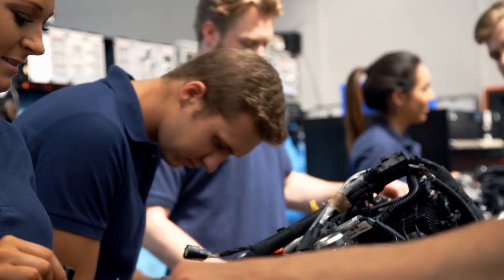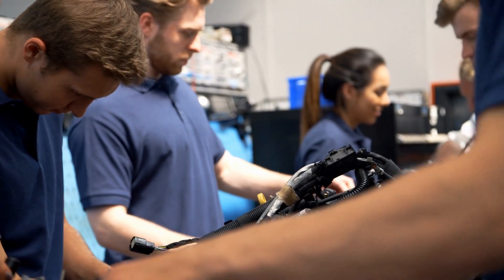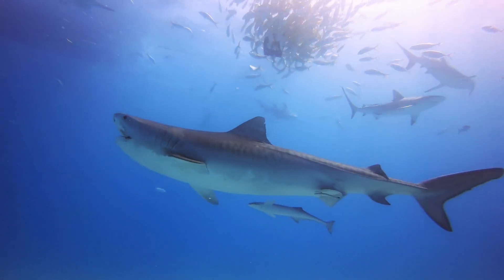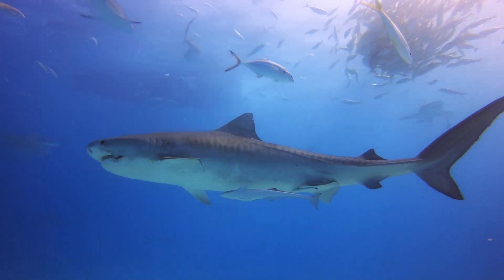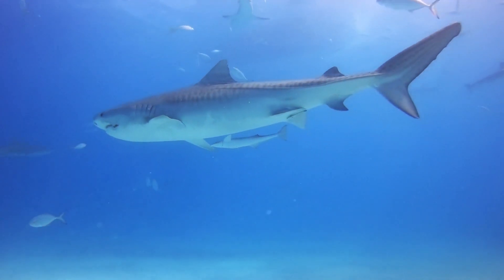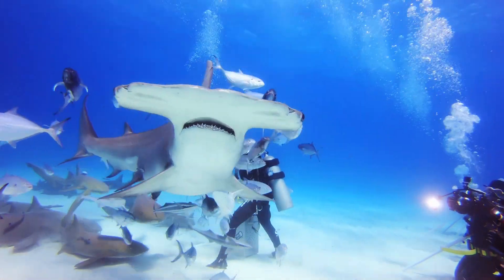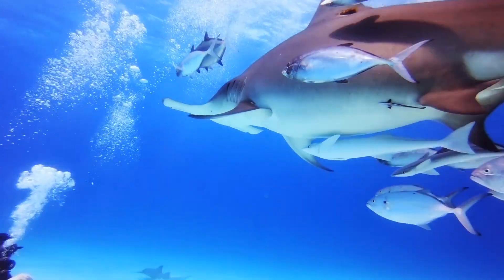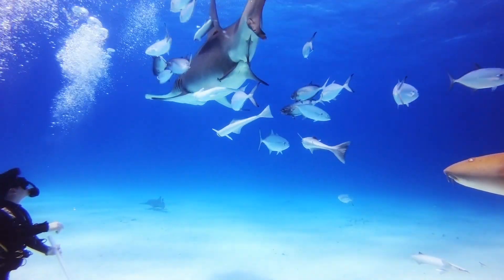When it comes to getting fluid to flow in one direction, designs like those found in engines have traditionally leaned on flaps. Unlike human intestines, which are more or less hollow tubes, shark guts have a network of spirals surrounding an interior passageway. Previous work has suggested that this unique structure promotes one-way fluid flow, or flow asymmetry.